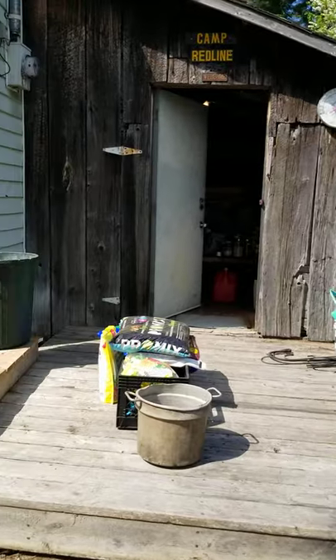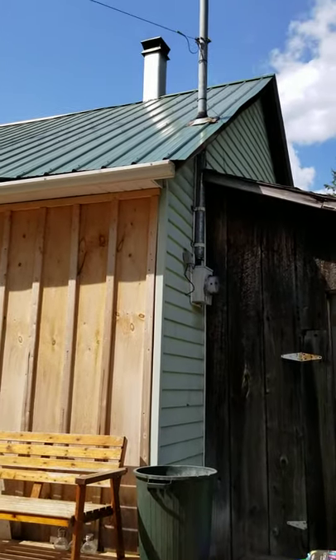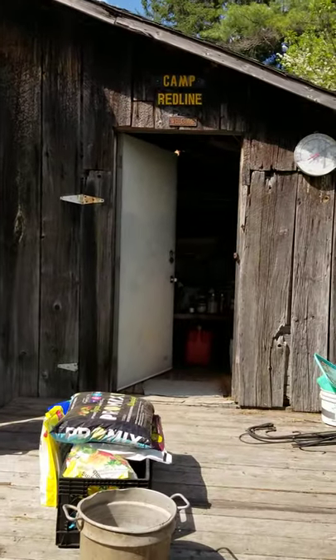The outhouse that you get to visit when you come to stay. The place was called Camp Red Line previously. I put on a new roof — thank goodness. There is a chimney for the wood stove.